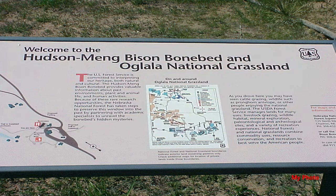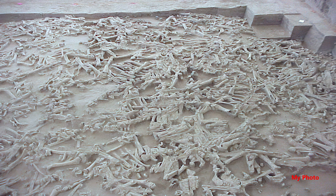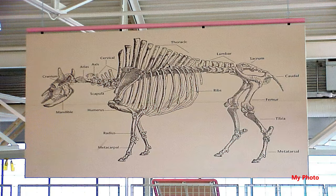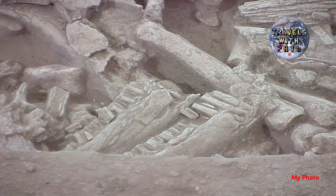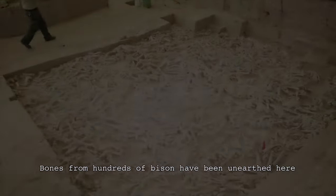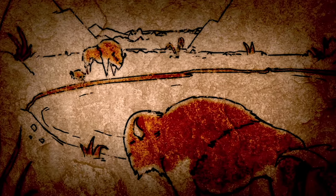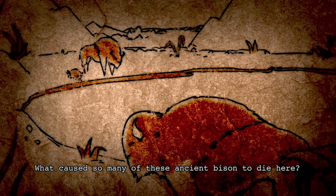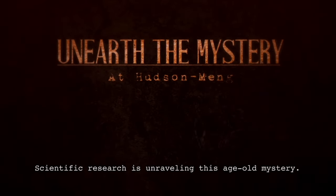This is a spot where over 600 ancient bison bones have been found, all in one small area. I'll show you a video made in cooperation with the U.S. Department of Agriculture. This is the largest bison bone bed in North America. Bones from hundreds of bison have been unearthed here, and their hidden stories are being revealed. What caused so many of these ancient bison to die here, and who or what killed them? Scientific research is unraveling this age-old mystery.